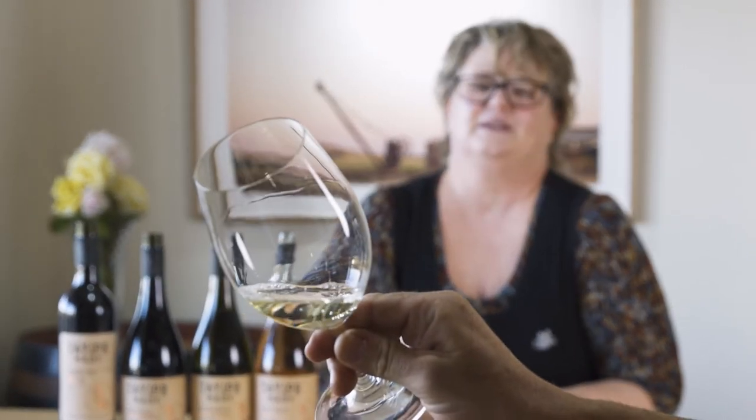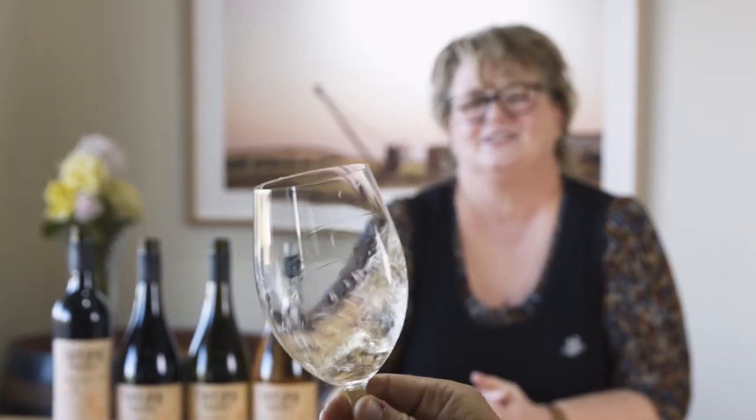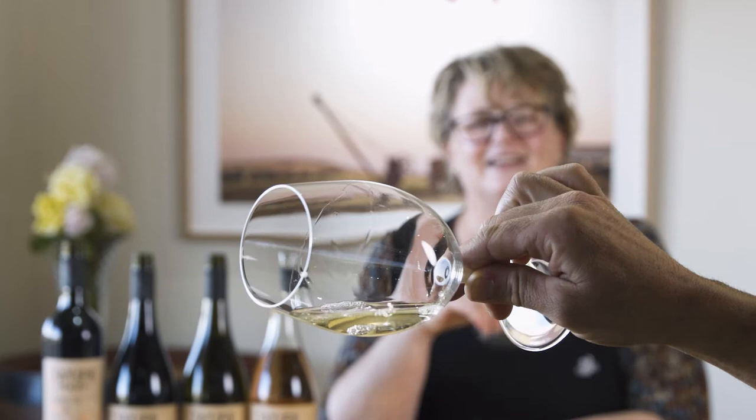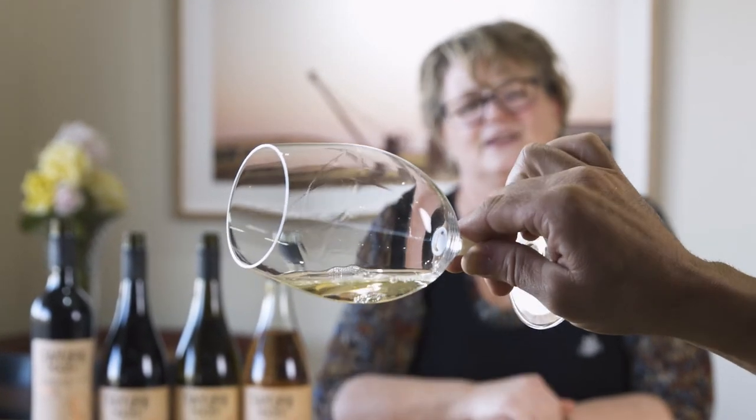It's a lovely pale colour — a young wine, as you'd expect. Give it a swirl and take a deep sniff, because the aromas are just gorgeous. You've got white nectarine, a touch of flintiness, a little bit of minerality, and gorgeous savoury French oak undertones — just a really lovely wine to smell.